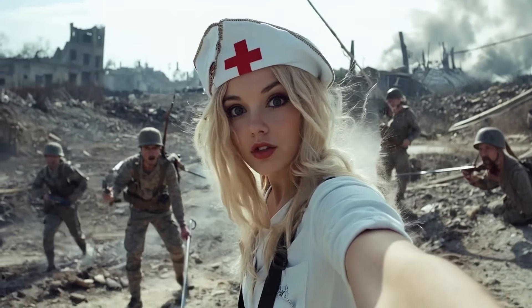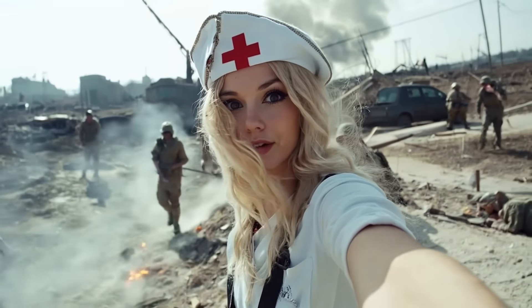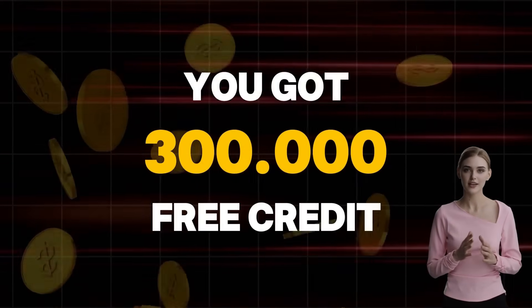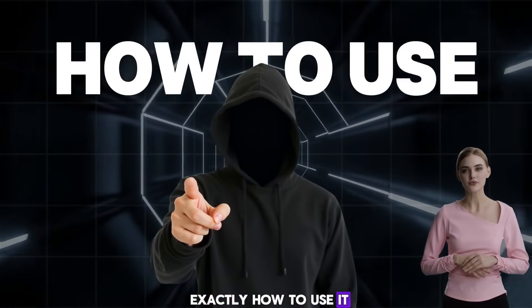This new text-to-speech tool lets you generate up to 600 minutes of voice, 100% free. You will get 300,000 free AI text-to-speech credits, completely free. This is the best free ElevenLabs alternative, and I'll show you exactly how to use it.